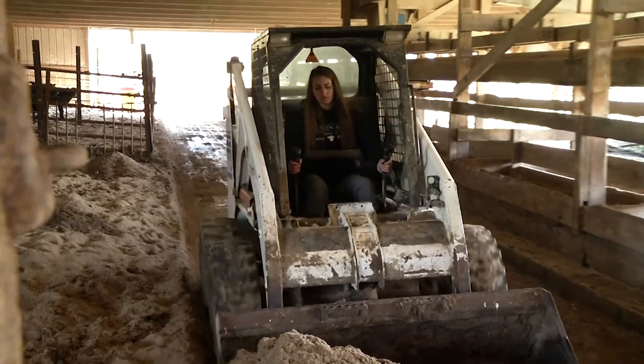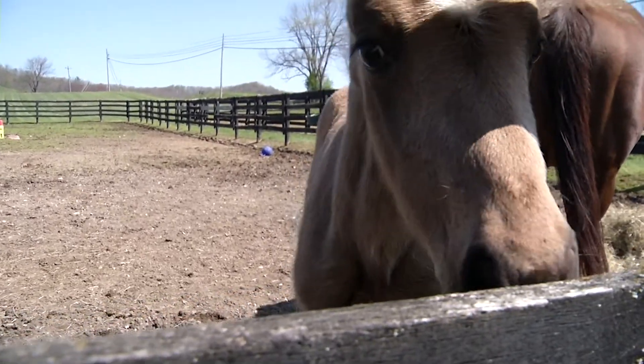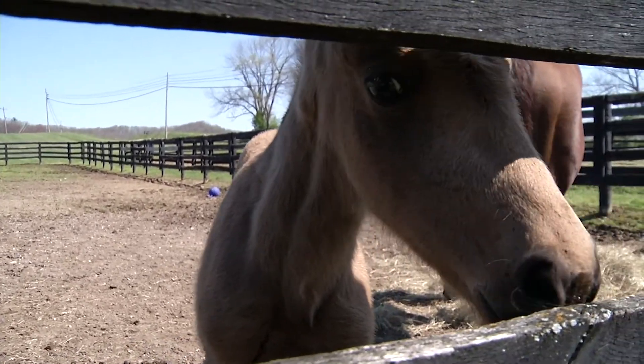The learning experience is phenomenal. There's nothing I could expect better out of it. Everything here is used so widely, and my favorite part is that they try to take kids that aren't ag majors and bring them out here to the farm and work with them.